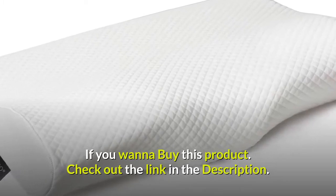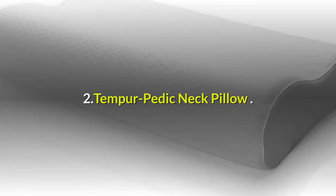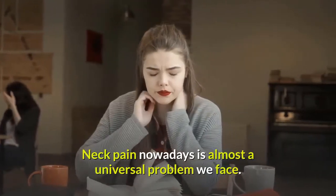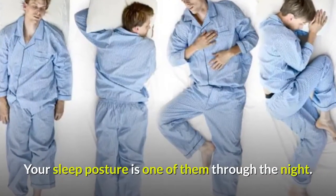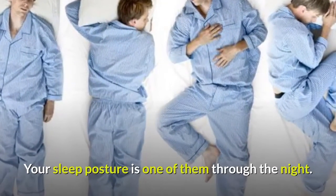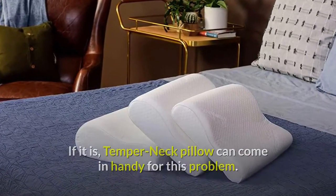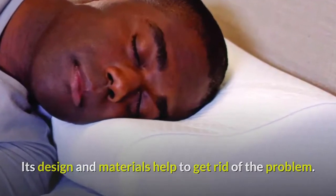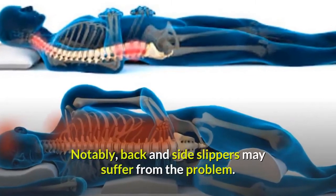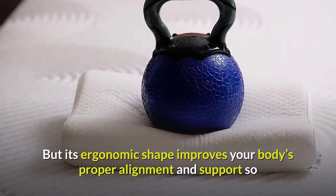Two: Tempur-Pedic Neck Pillow. Neck pain nowadays is almost a universal problem. Your sleep posture is one of the causes, and the Tempur-Pedic Neck Pillow can come in handy for this problem. Its design and materials help to get rid of the problem. Notably, back and side sleepers may suffer from neck pain, but its ergonomic shape improves your body's proper alignment and support.